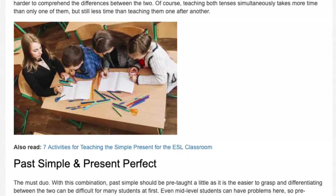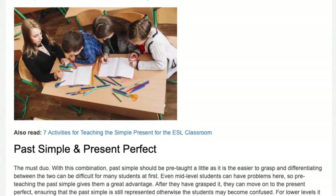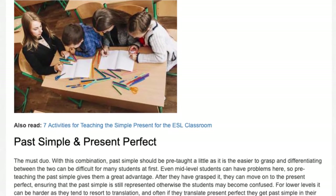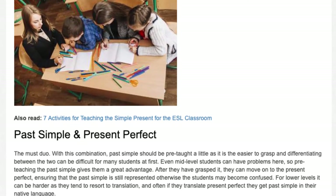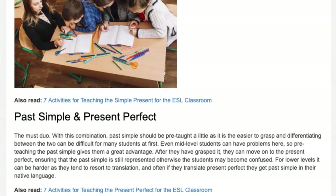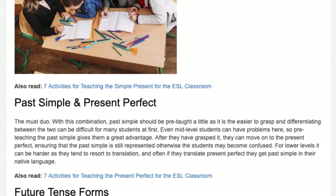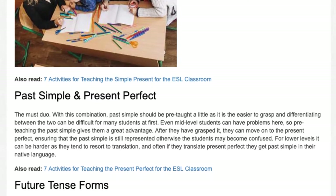Past simple and present perfect — the must duo. With this combination, past simple should be pre-taught a little, as it is the easier to grasp, and differentiating between the two can be difficult for many students at first. Even mid-level students can have problems here, so pre-teaching the past simple gives them a great advantage.